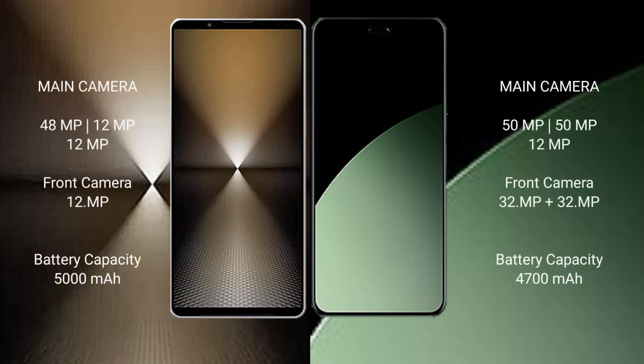Sony Xperia 1 Mark 6 features a rear triple camera setup: 48MP main, 12MP, and 12MP lenses, with a 12MP front camera. Xiaomi 14 also features a rear triple camera setup: 50MP main, 50MP, and 12MP lenses, with a 32MP front camera.